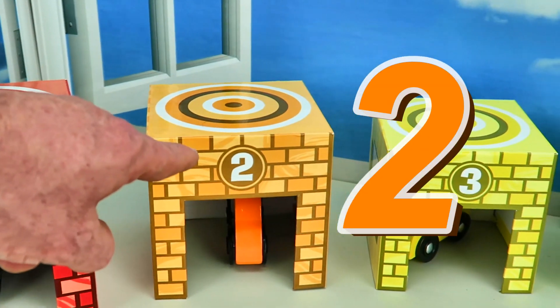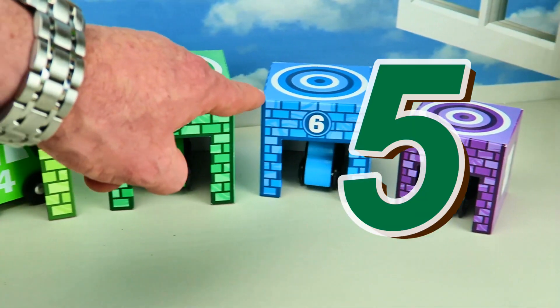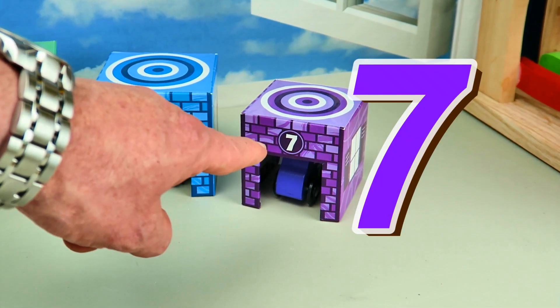One, two, three, four, five, six, and last is number seven.